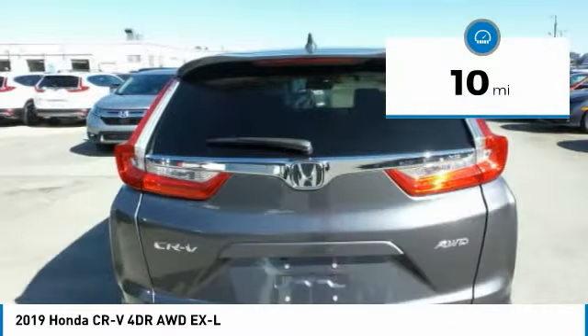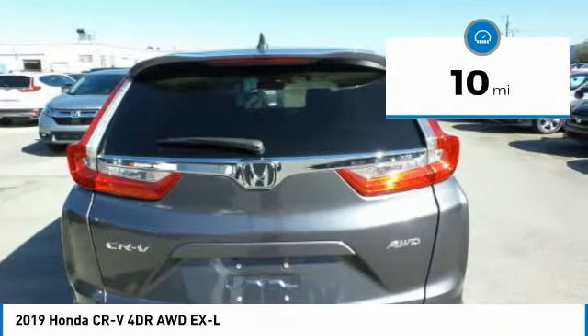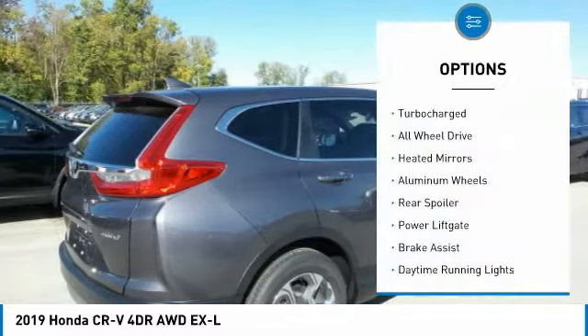This vehicle has less than 100 miles. Here are some of this vehicle's great options: turbocharged,